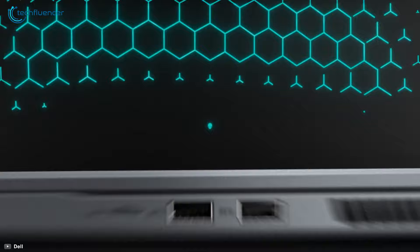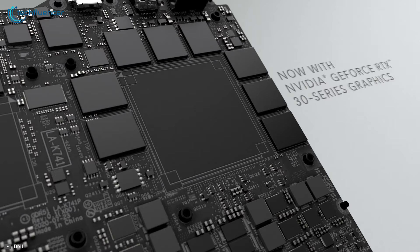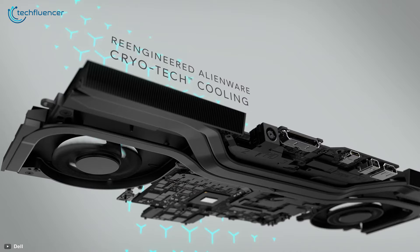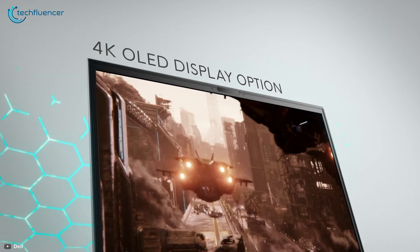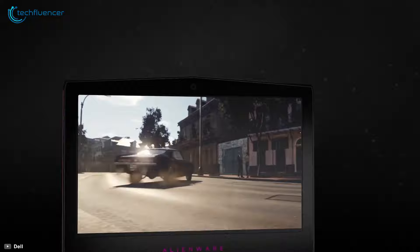Coming up at number 2, we have the Alienware M15 R4 — an exceptional gaming laptop with immense gaming performance and standout aesthetics. Apart from its RTX 30 series GPU support, it has up to 10th Gen i9 processor availability, which stretches its gaming possibility beyond its predecessor. The cooling capability is top of the game, thanks to Alienware's Cryotech vapor chamber design. Display options include a 4K OLED 60Hz panel or an FHD panel with refresh rates varying between 144Hz and 300Hz.